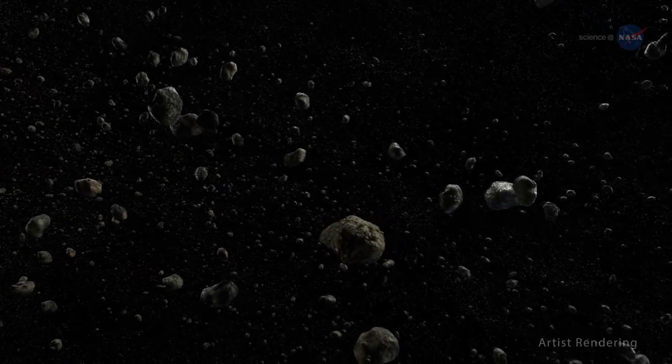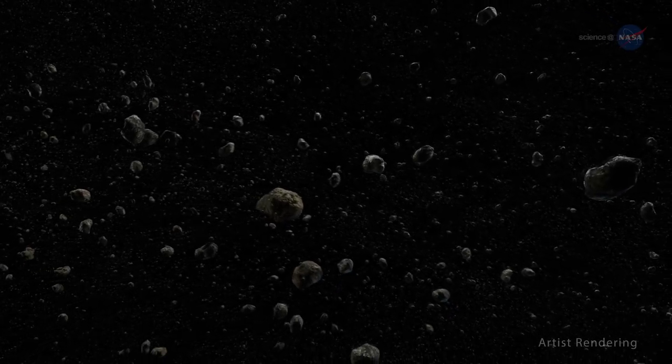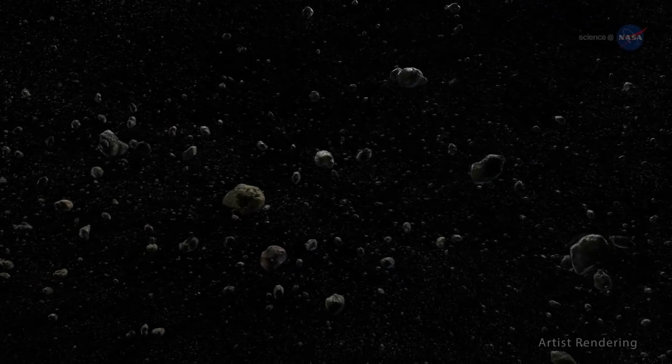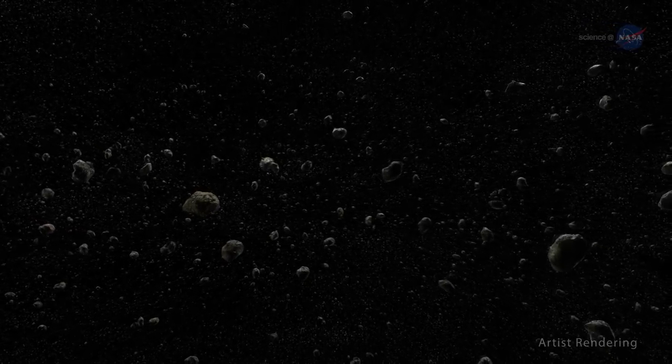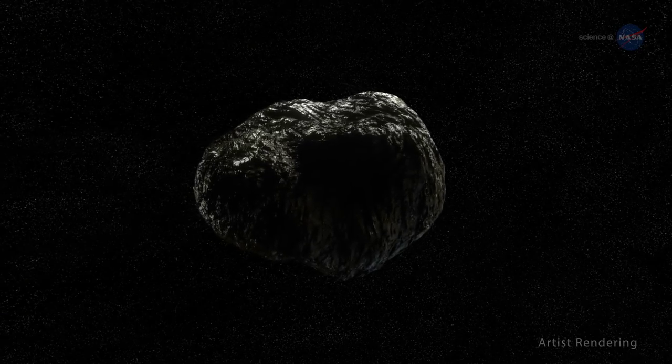The biggest misperception about small worlds? Their distance to each other. Statler explains: In the movies, they always show an asteroid belt with millions of rocks almost touching each other, whereas in reality, there is much more empty space. You have to travel hundreds of thousands of miles to get from one asteroid to another.